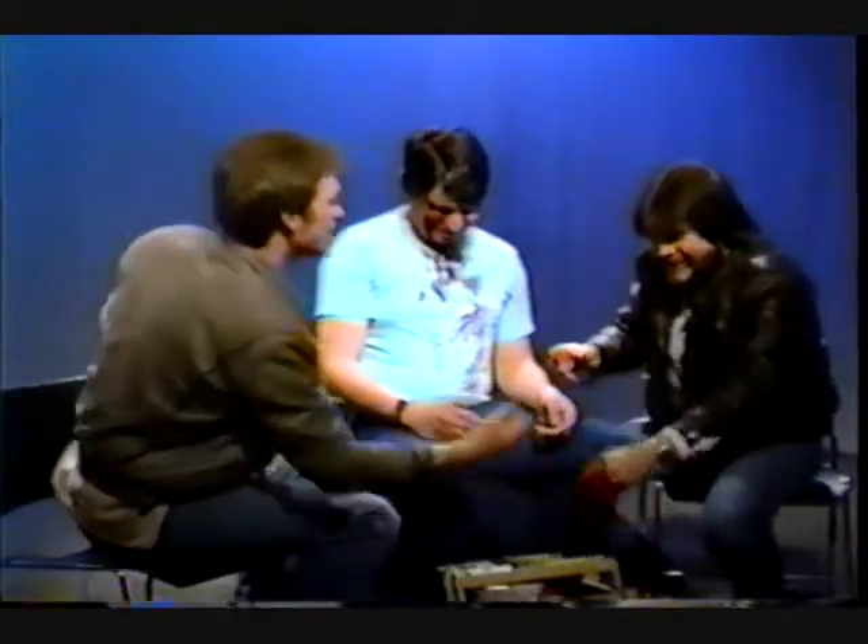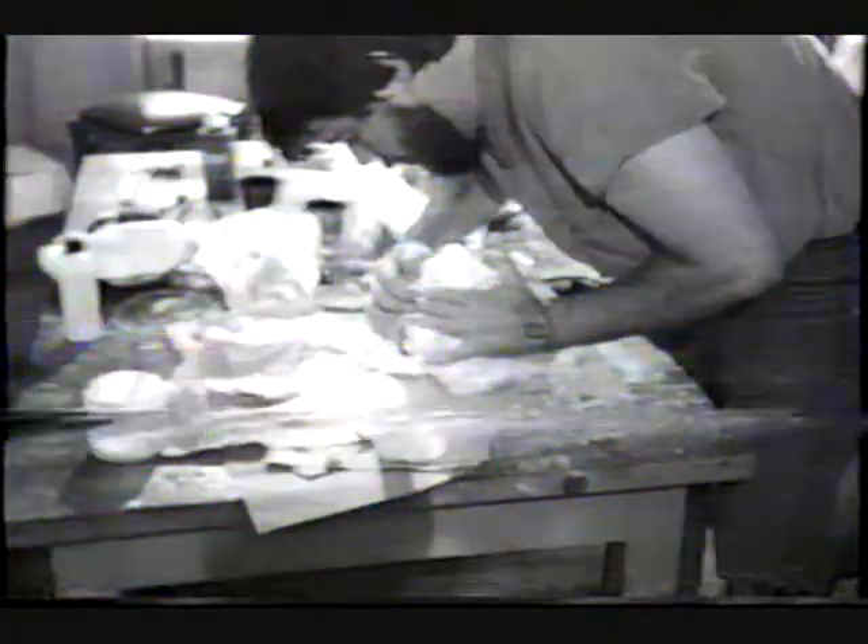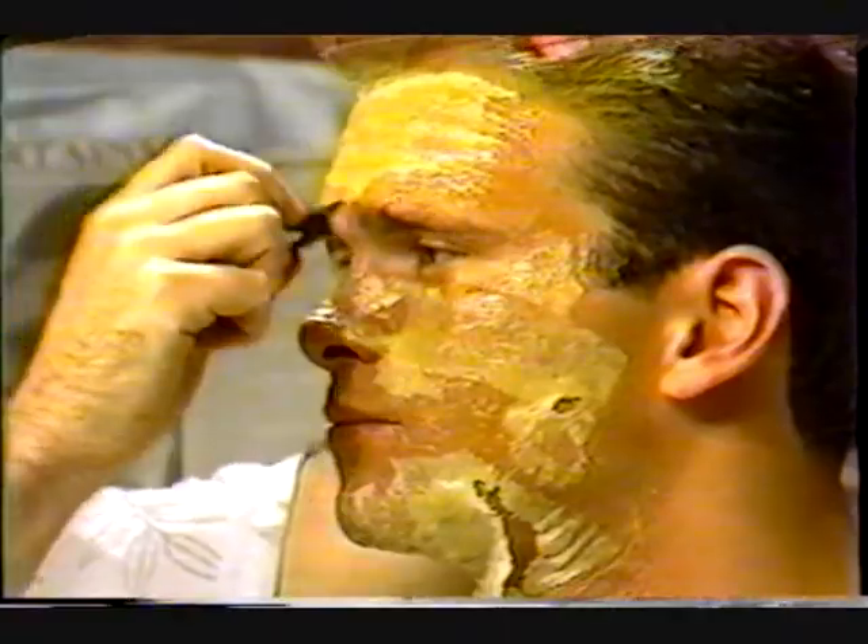Well, thanks for being on the show, Todd. Appreciate having you here on Spotlight Athens with image maker and makeup artist Todd Dean and a few subjects. Thanks for joining the show, and we'll see you next time. Bye.